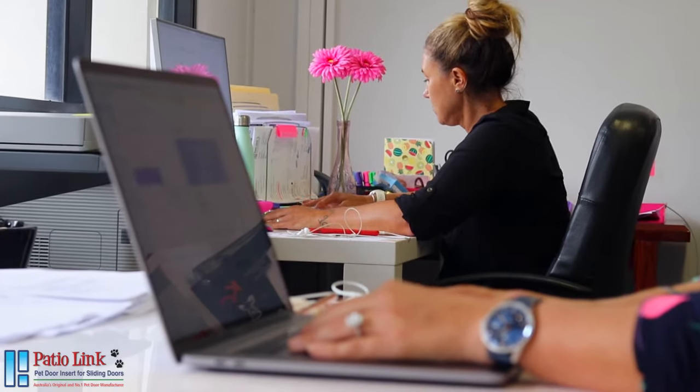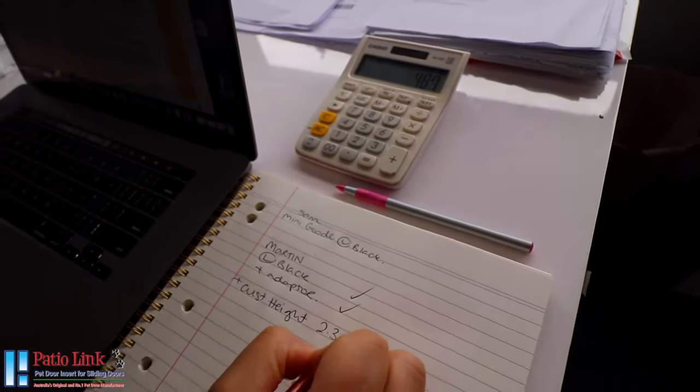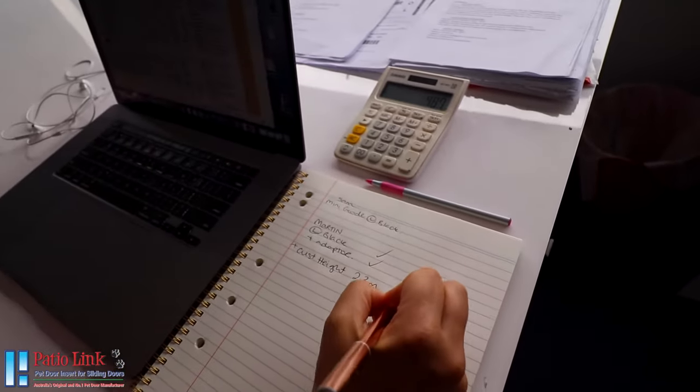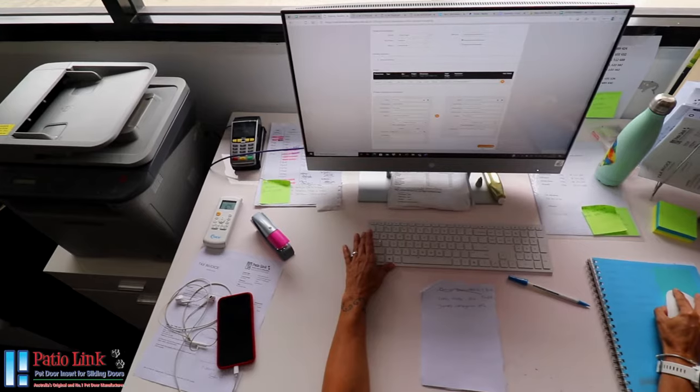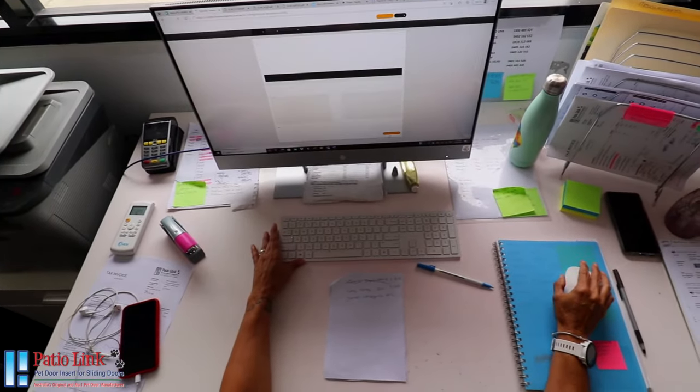Our customer service department is manned daily where you can speak to a real person and get the answers you need right away. We welcome all enquiries regardless of your needs, which can be submitted via our online contact form, email or phone. Hello, PatioLink Pet Doors, how can I help you? It's Ivana speaking.